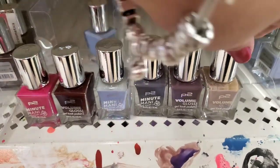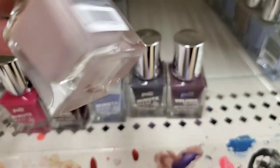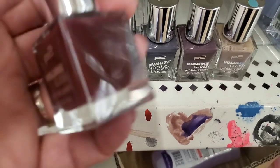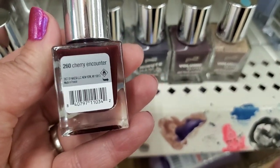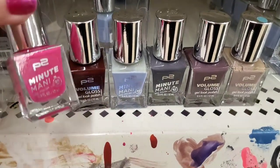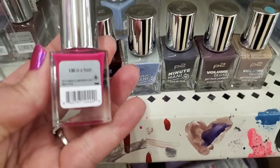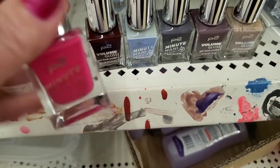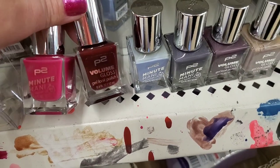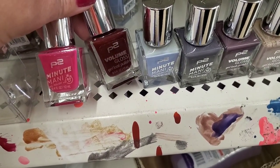Okay guys, we saw these polishes last week — it's a new brand here at Dollar Tree called P2. This one is a slightly different color called Cherry Encounter — I'm totally digging this color. But this one called In a Flash is a fantastic pink. I just want to tell you that these polishes are actually really great — they dry really quickly and are really fabulous.